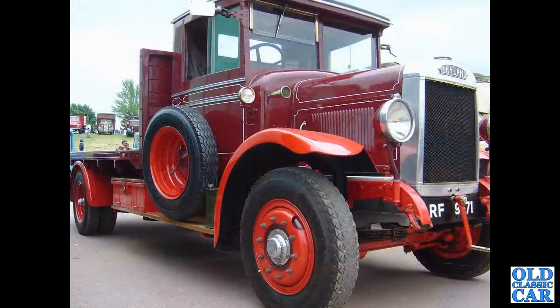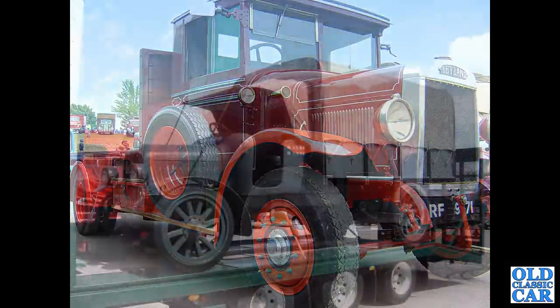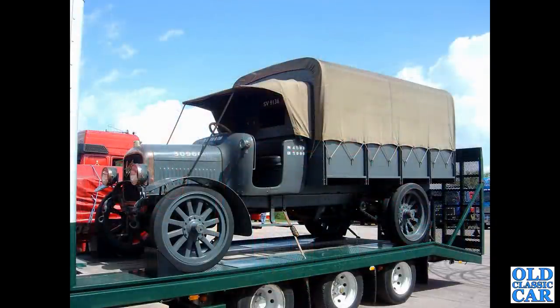Next up a Leyland — a Leyland of the early 1930s flatbed. One of the oldest vehicles to feature in this particular collection: a 1917 Sora, a proper WWI lorry.